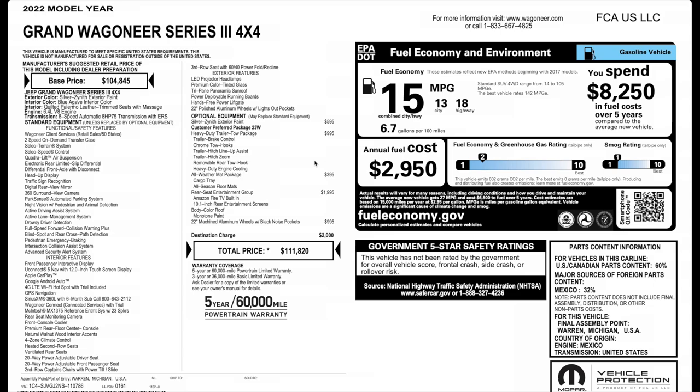Before I show you guys the Grand Wagoneer, I wanted to show you the window sticker so you can see what's optional. This is a 2022 Grand Wagoneer Series 3. 4WD does come standard. Base price is $104,845. This does have that silver zenith, which is a premium color, and it has that new interior color, Blue Agave. Cannot wait to show it to you.